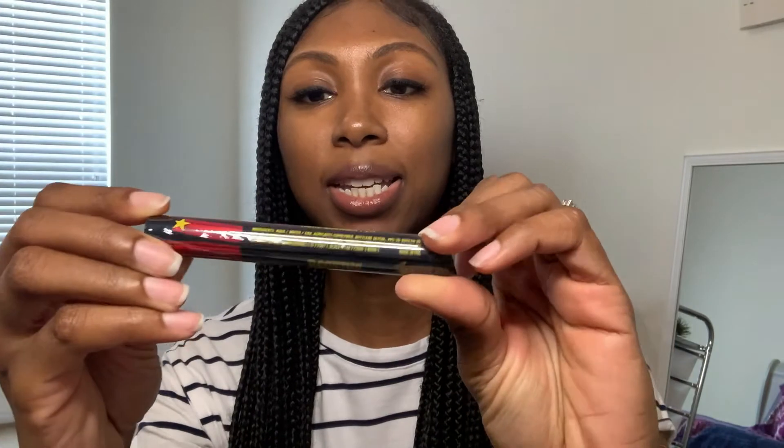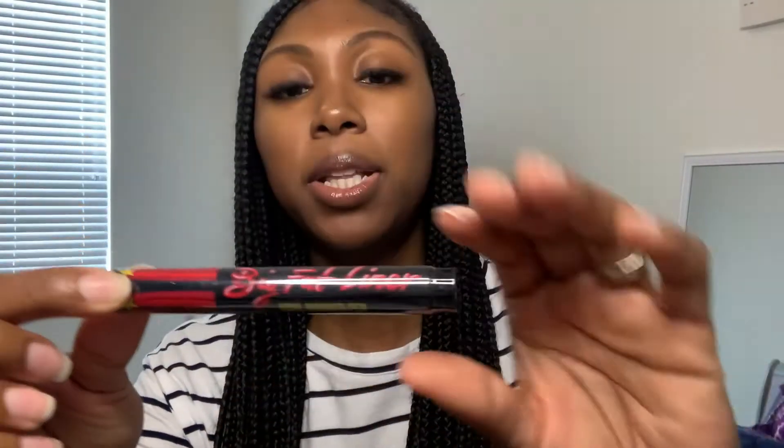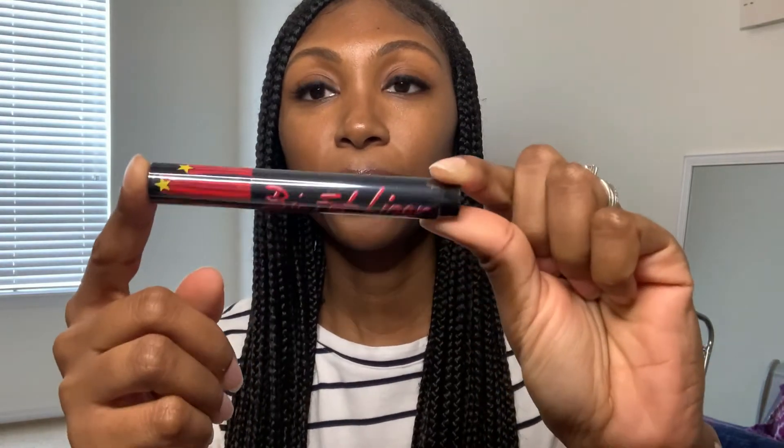The next thing in my box looks like a marker pen — I had a feeling it might be an eyeliner. It's the Rockins Cosmetic Big Fat Liner. Always start your eye look with your big fat eyeliner, and you can be as bold as you want. The retail value of this is $25. It doesn't say what color it is, but I'm assuming it's black. So far I've received three full-size items.